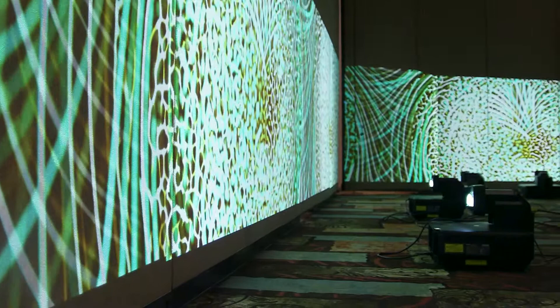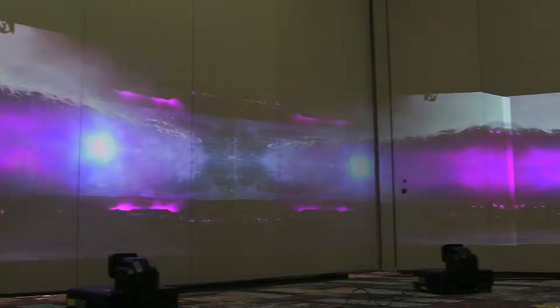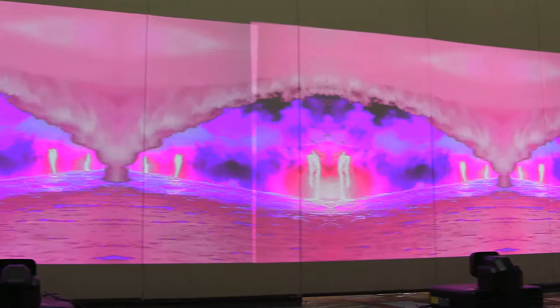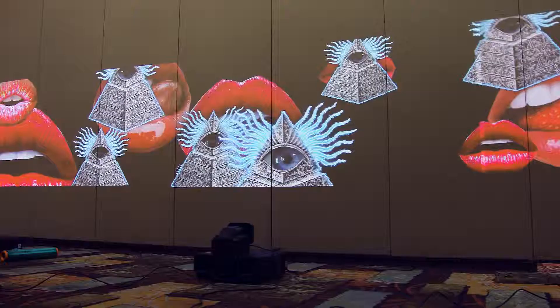So I started working with Epson projectors, never used them before in the past. As soon as we got them, I realized that the color balance was really great for projection mapping. It was a very vivacious, extravagant color that came from these projectors and we're attracted to that because we're looking for contrast, we're looking for the ability to explode colors as much as possible.